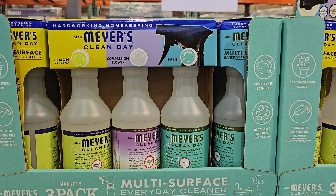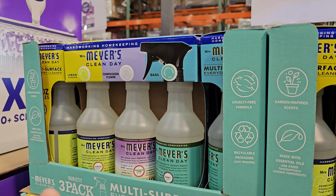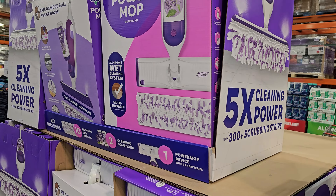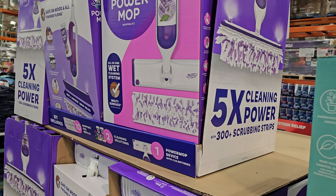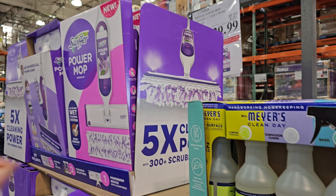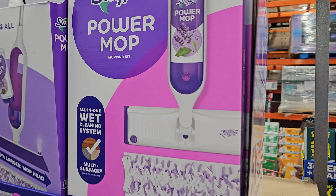I've just never seen compassion flower before. This is still on sale — the Power Mop, the Swiffer all-in-one wet cleaning system. I use the one where you just throw on a cloth. This one is going to be $29.99, ends on the 31st, and your limit is 2.